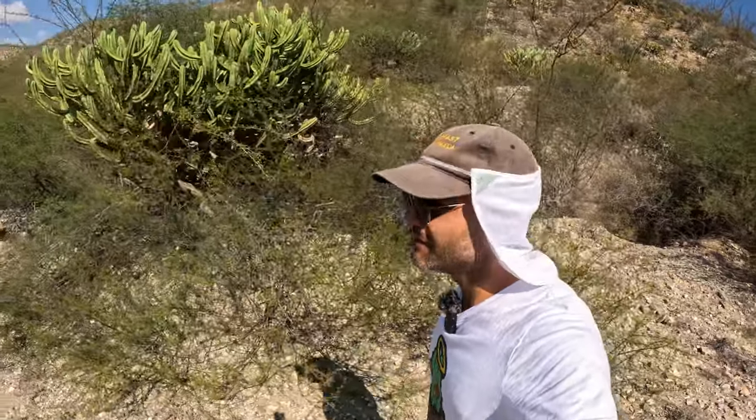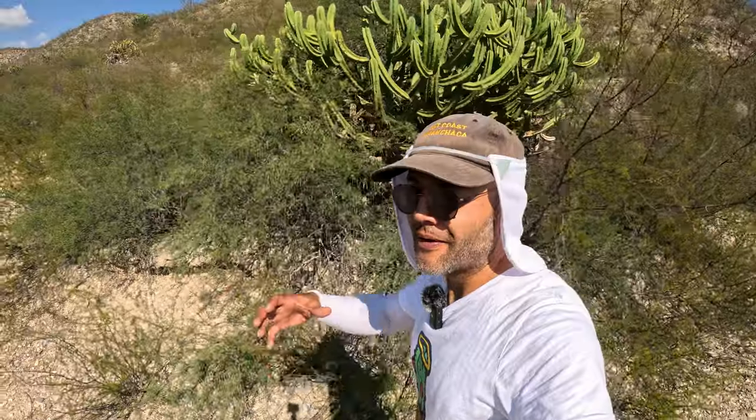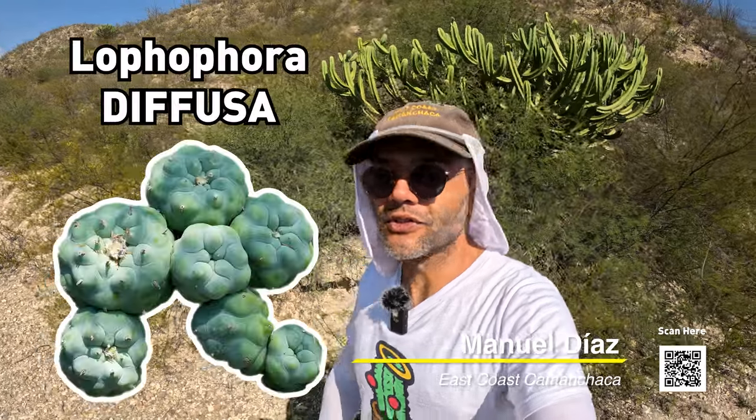Hello cactus friends, welcome back to the channel. We're in the beautiful state of Querétaro in Mexico and we're here to look for the fattest and chunkiest of all Lophophora cactus species, which is Lophophora diffusa.